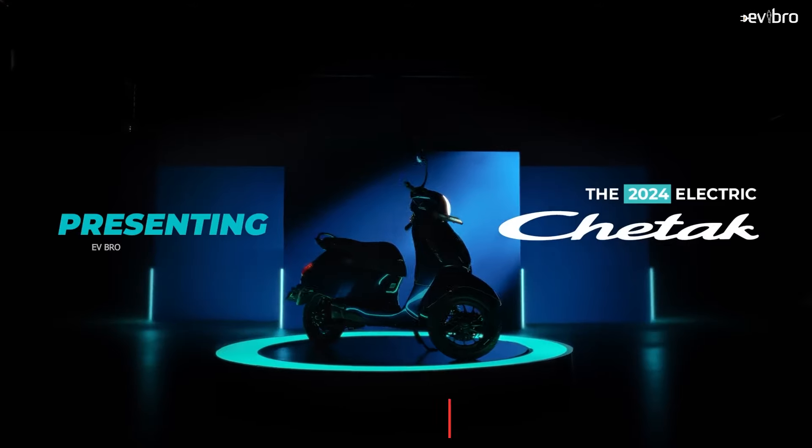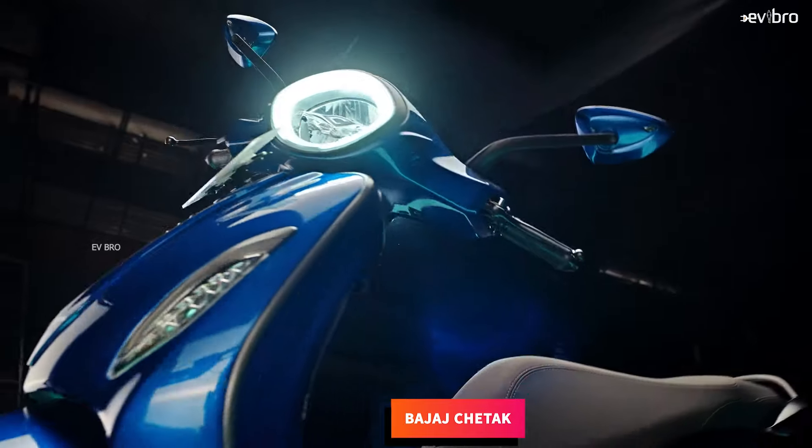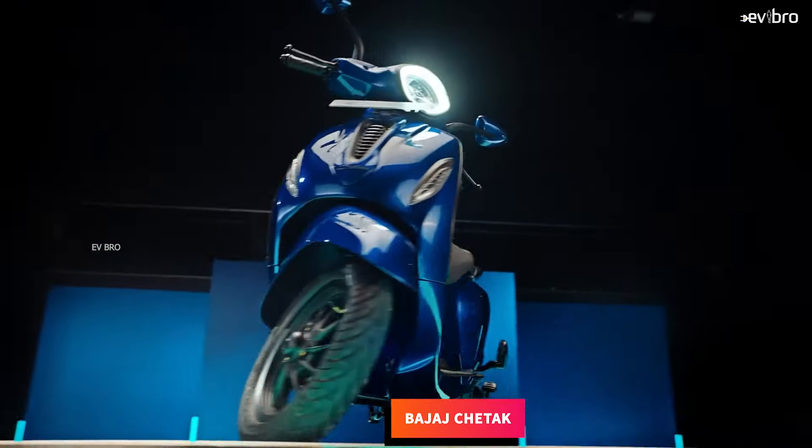At number 5, Bajaj Chetak. The Chetak electric scooter offers 3 years or 50,000 kilometers of battery pack warranty as standard.